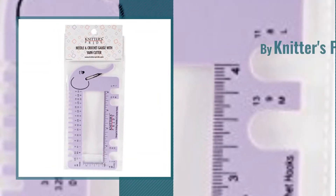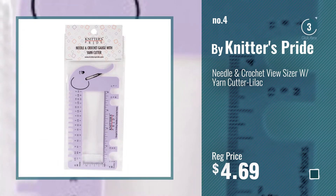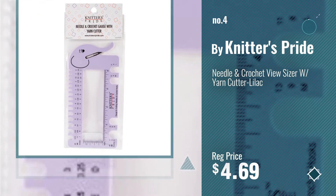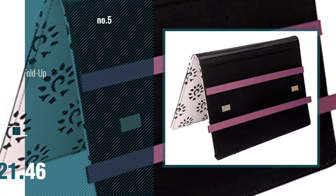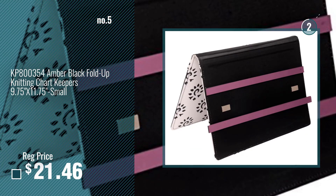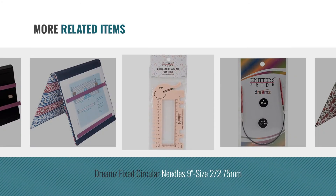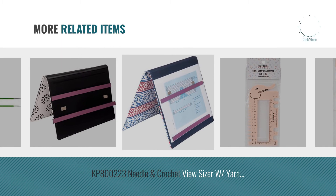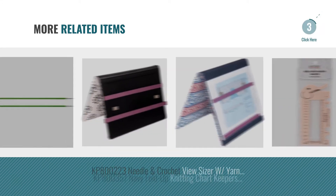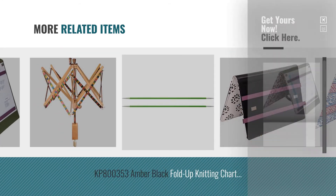Number 4, Buy Knitter's Pride. Number 5, for more great related products, full details and online deals — just click this circle.